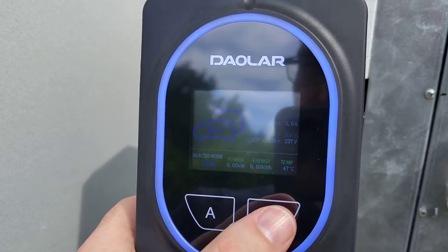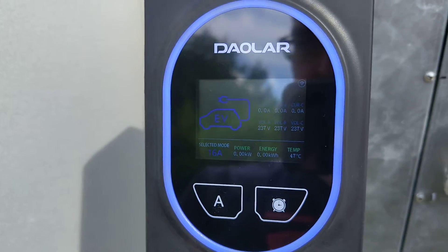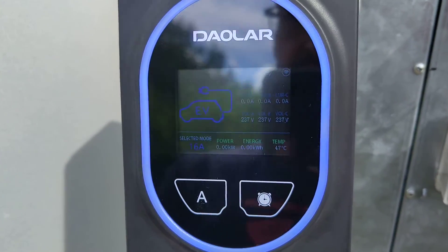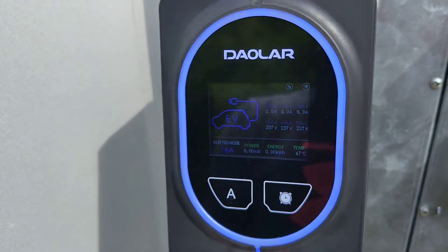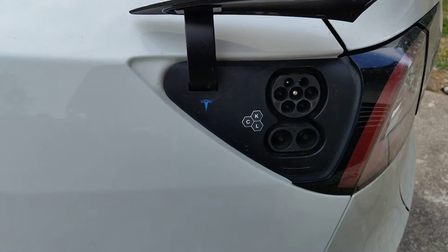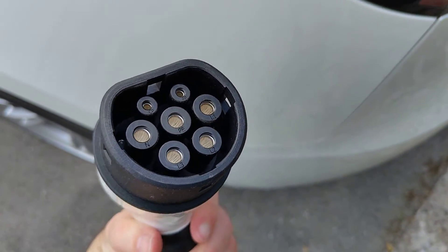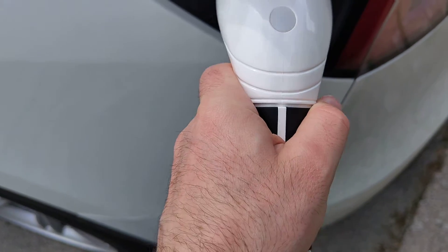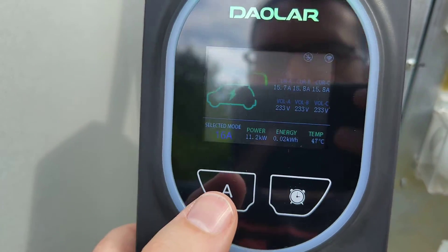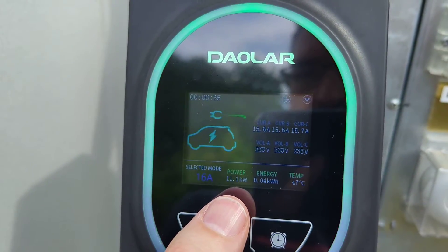That's something I personally don't need because I use Grid I/O to time the car charging automatically, and the Tesla app also has the capability to schedule charging. When you're ready to charge, just open the charging port and stick in the Type 2 connector in the car. On the device we can see the charging has started and it went up to 11.1 kilowatts of charging speed.